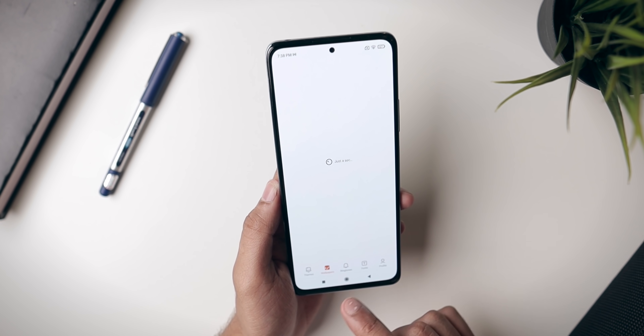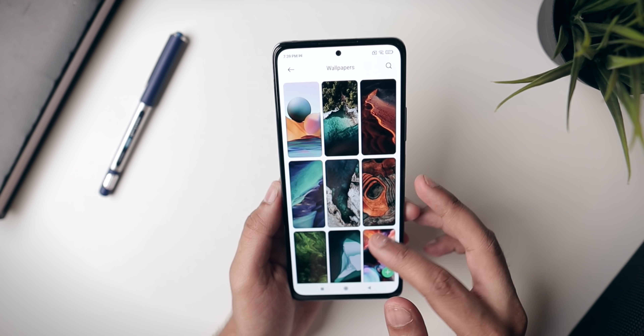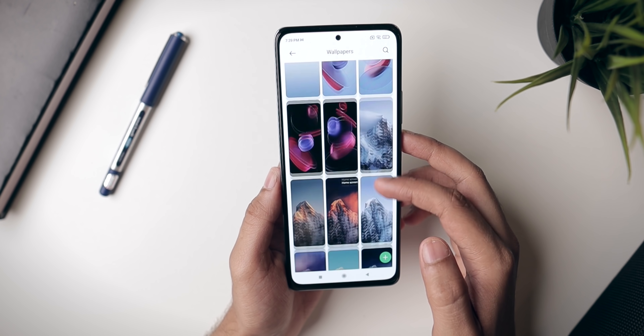Hey guys, Harsh here and welcome back to Technolobe. This is my Redmi Note 10 Pro running on MIUI 12.5 — yes, finally MIUI 12.5 stable version is rolling out for the Redmi Note 10 Pro and 10 Pro Max. You will get an OTA update very soon, but in case you don't, you can also manually install it by downloading the ZIP file, which is exactly what I did. If you want to know how to install it manually, stick around till the end. But first, let's talk about MIUI 12.5 and the new features.